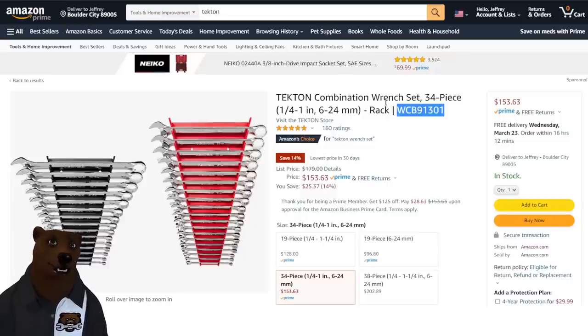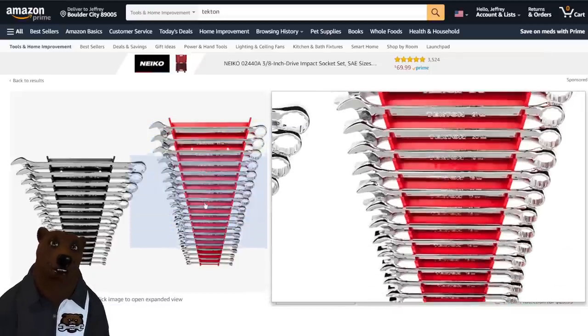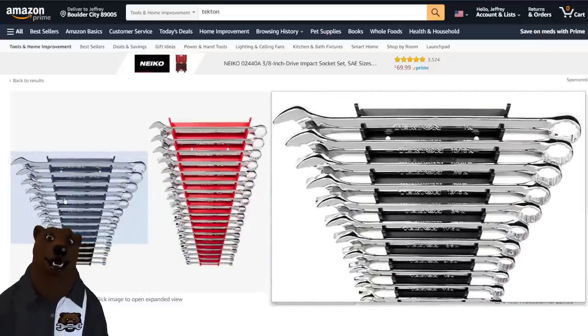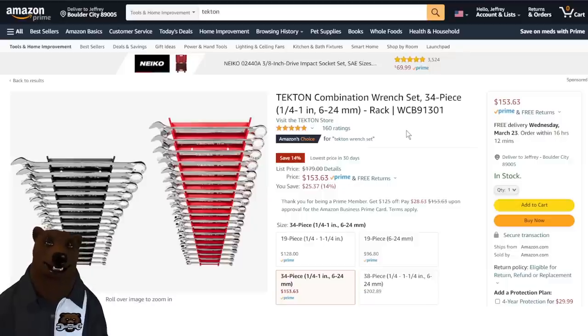Tekton — we got some Tekton deals. I always recommend ordering off the Tekton website because you get 10% back on all your orders. I'm only going to show Tekton deals that beat that 10%, and here they can do it easily. $153.63 for your 34-piece combo wrench set with racks. Tekton makes some of the best hand tools out there, and nobody stands behind their warranty like they do. $153 for this tool-truck quality set is a no-brainer.